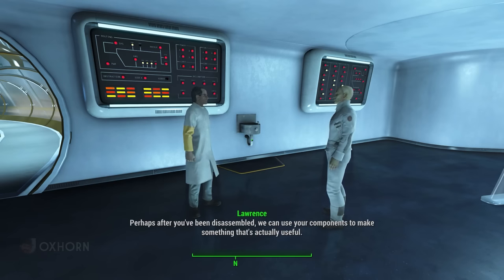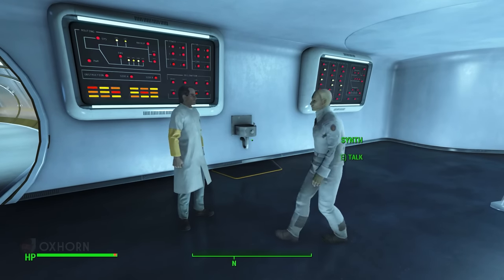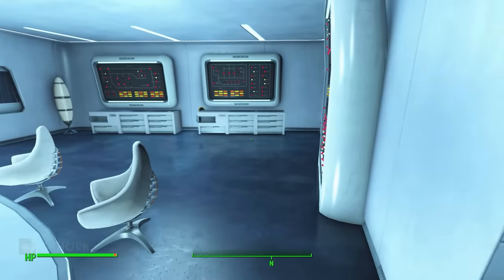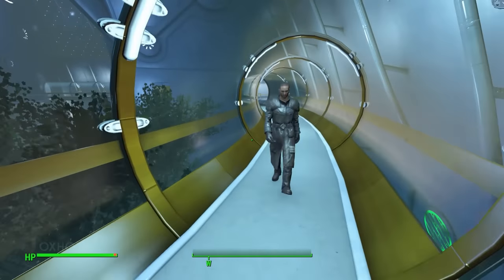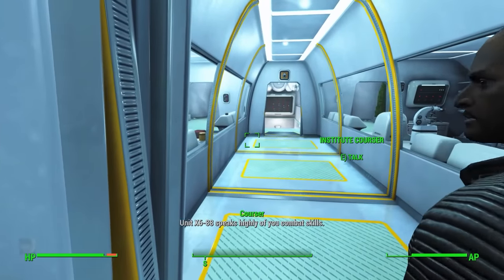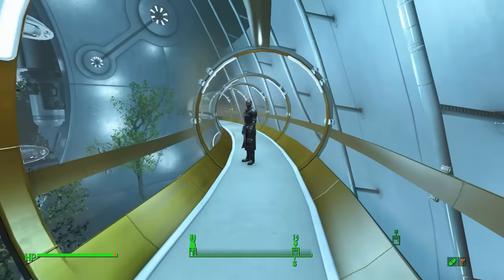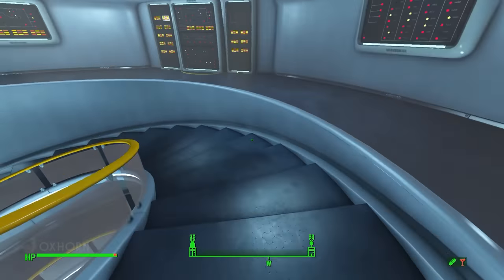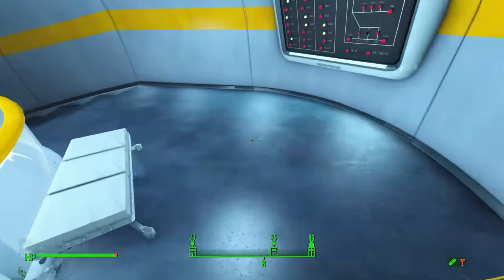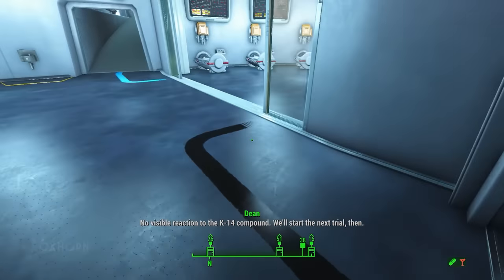You'd think that if their characters, personalities, and method of speech were programmed by the Institute, it would be consistent from unit to unit — which is mostly what we see, but not completely. I don't think this Courser way of speaking is programmed into them. Instead, I think it's culturally adopted. This is something we do in our own world. Why is it that preachers all sound the same? Why is it that salespeople kind of all sound the same? Why is it that classical music radio hosts all sound the same?